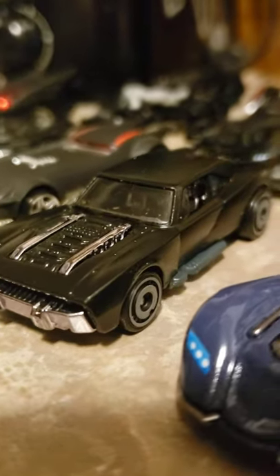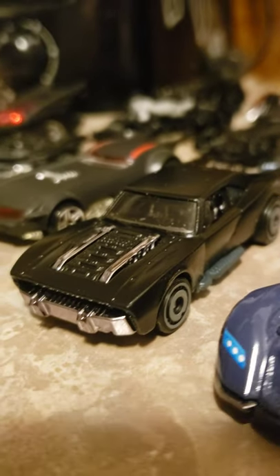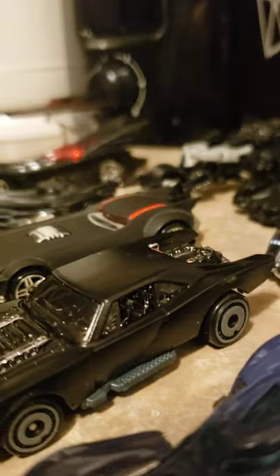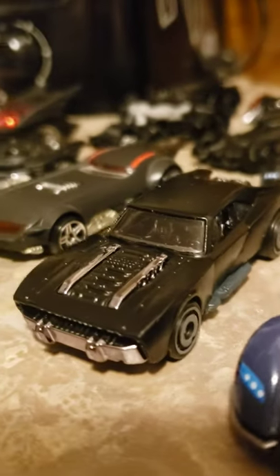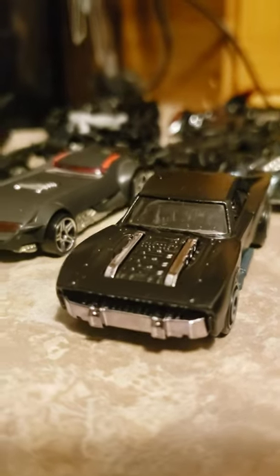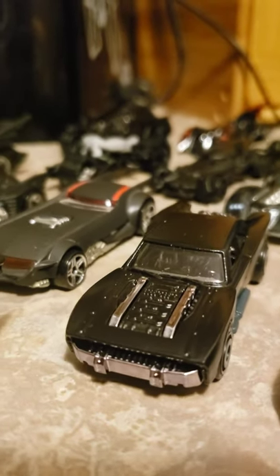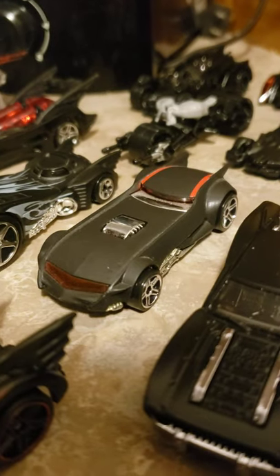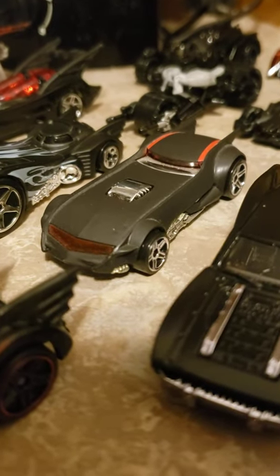This one here is the Robert Pattinson Batmobile for the new movie coming out next year. It looks more like a regular car than a Batmobile to me, but I can't wait to see it in action. On first glance it looks really, really good and certainly does justice to the original picture that was leaked a few years back.